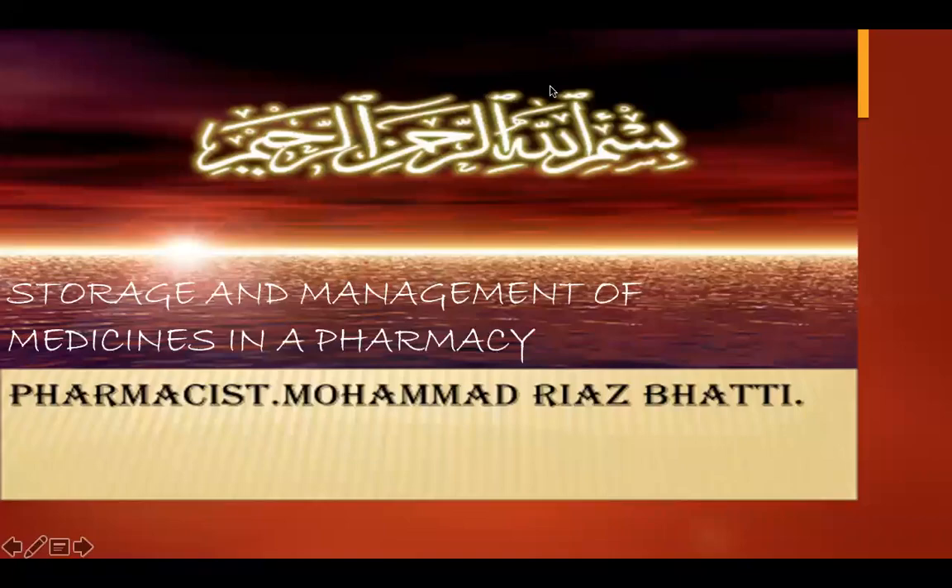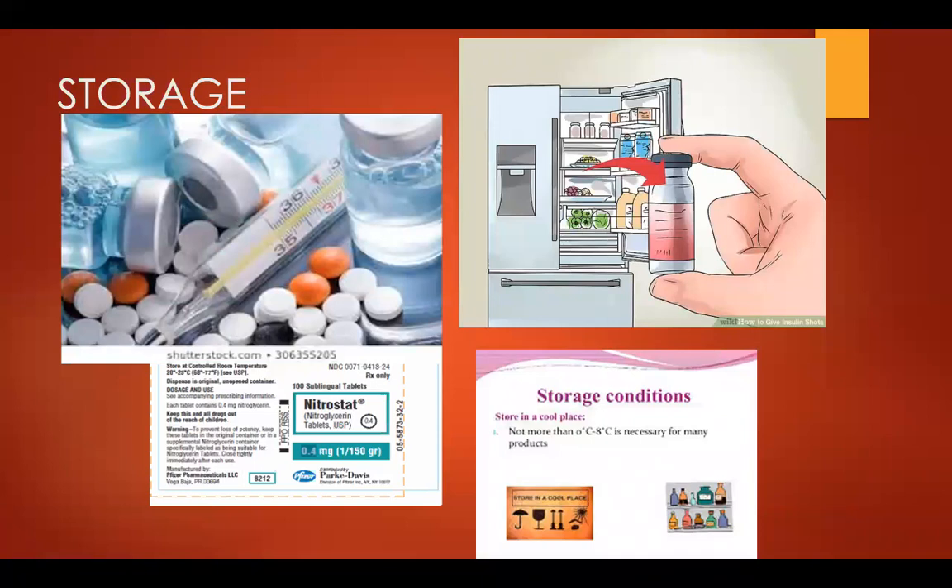Today's topic is storage and management of medicines in a pharmacy. You can see in this picture how drugs are stored. The thermometer shows at what temperature drugs need to be stored to keep their stability intact. Drugs must be stored at the required temperature because if stored at higher or lower temperatures, the stability or efficacy of the drug is altered.